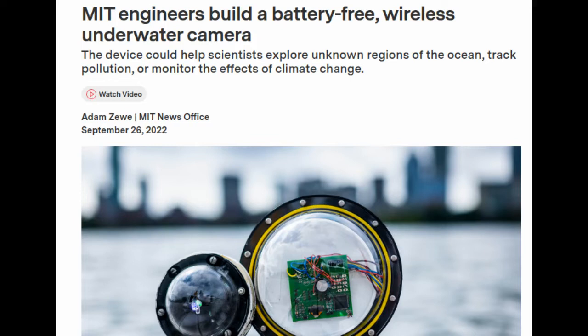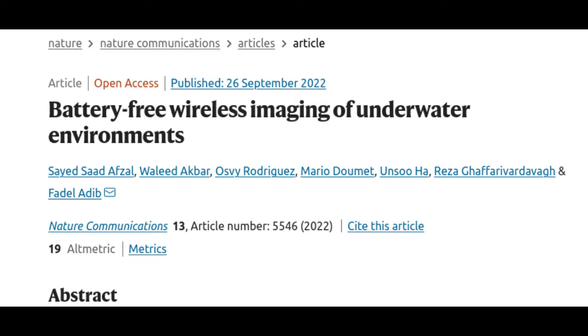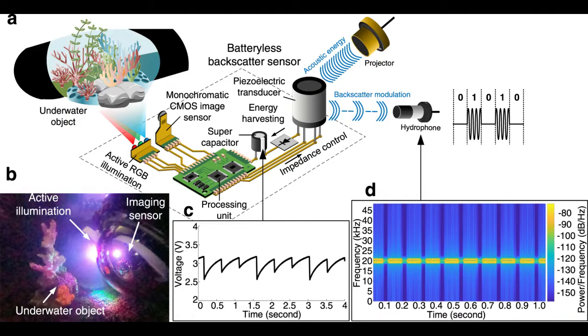MIT researchers have taken a major step to overcome this problem by developing a battery-free, wireless underwater camera that is about 100,000 times more energy-efficient than other undersea cameras. The device takes colored photos, even in dark underwater environments, and transmits image data wirelessly through the water. The autonomous camera is powered by sound.